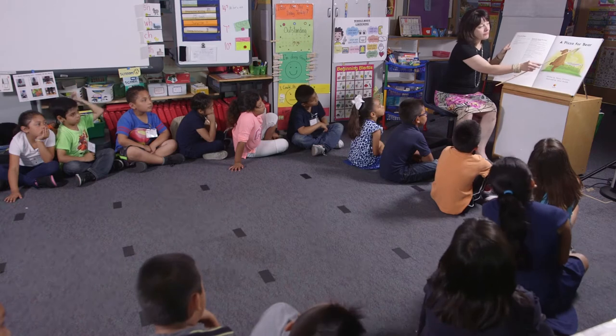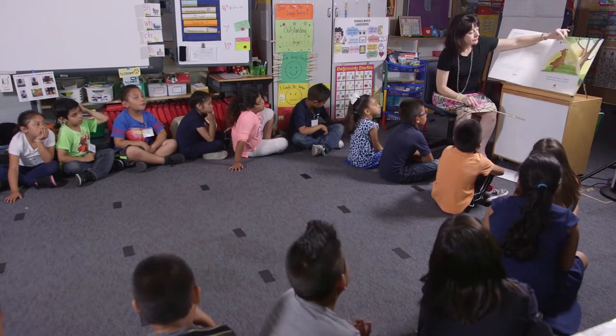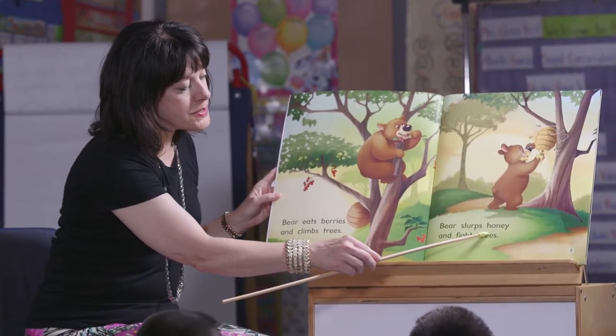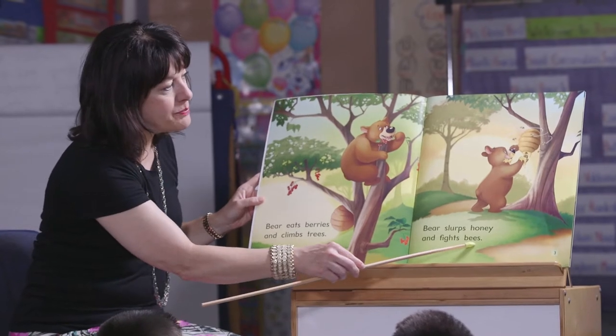A Pizza for Bear. All right, you ready? I'll use the pointer and that'll help us to all sort of stay together, but we'll read it nice and slow. Here we go. Bear eats berries and climbs trees. Bear slurps honey and fights bees.